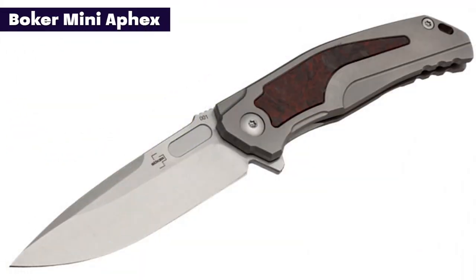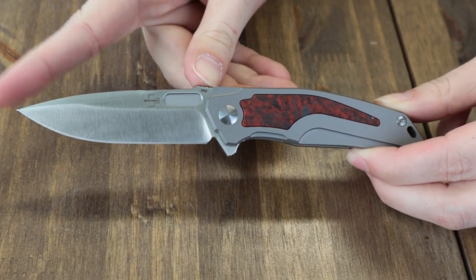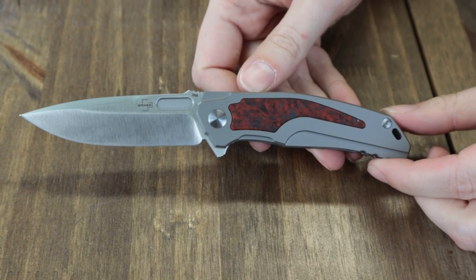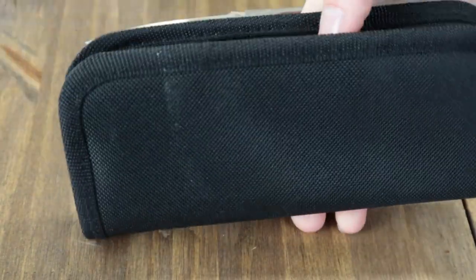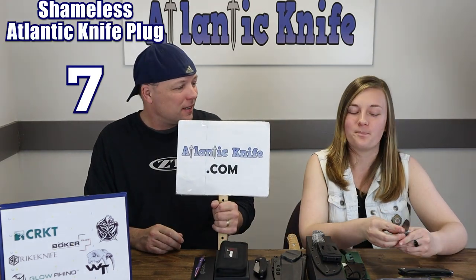Here's the Boker Mini FX — one option. This framelock is 6.75 inches overall with a 3 inch satin finish VG-10 steel blade with jimping, opened with a jimped flipper stud. The handle is gray titanium with a red and black carbon fiber inlay. It also has a lanyard hole, a tip-up titanium pocket clip, and comes with a black zippered case — for just $149 from AtlantaKnife.com.